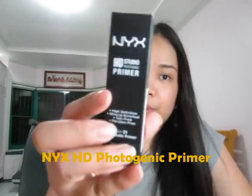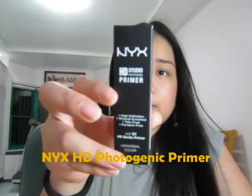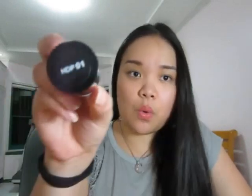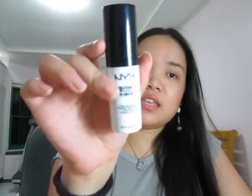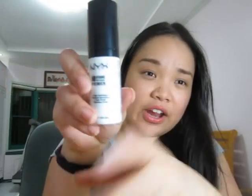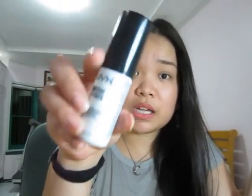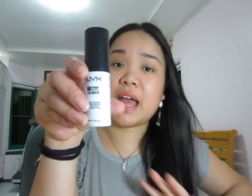The first one is the NYX HD Studio Photogenic Primer and this is basically a primer or a makeup base, and I got the HDB01. I'm not quite sure if they have different shades for this but this is the white one, but I'm not really scared that it might not suit anyone's face because when it gets absorbed by the face it will just match your skin tone.